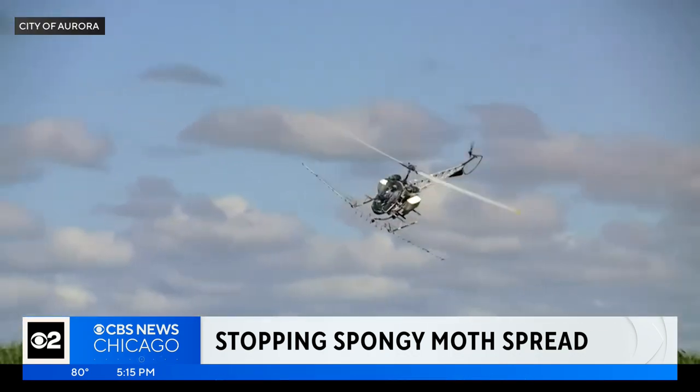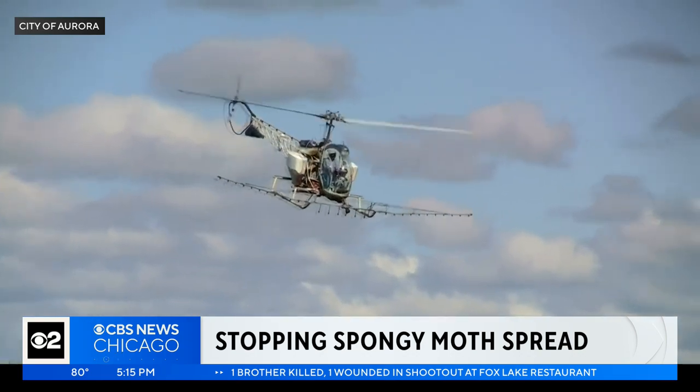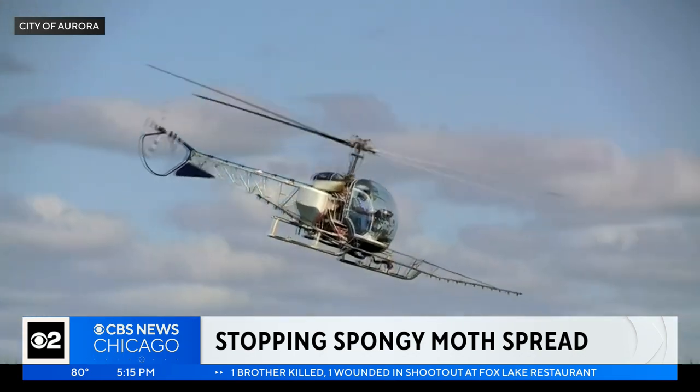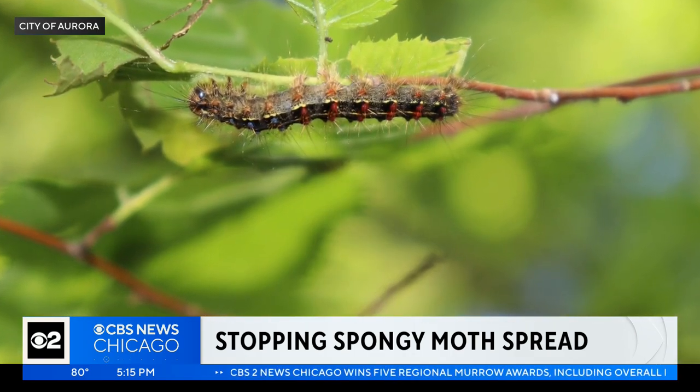The Illinois Department of Agriculture hires helicopter pilots to spray a pesticide called BTK — definitely an attention getter. The pesticide is harmless to humans but targets and kills spongy moth caterpillars.